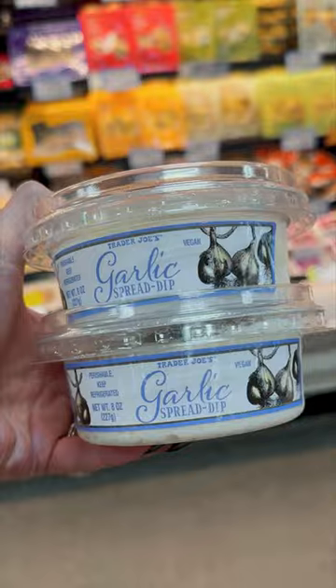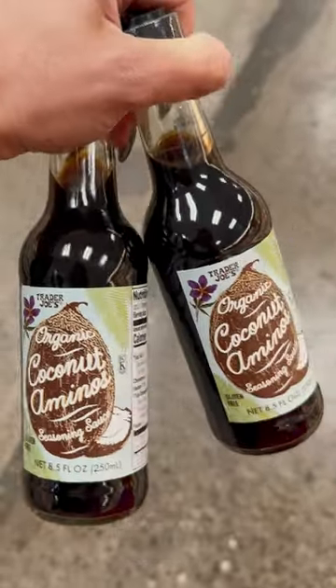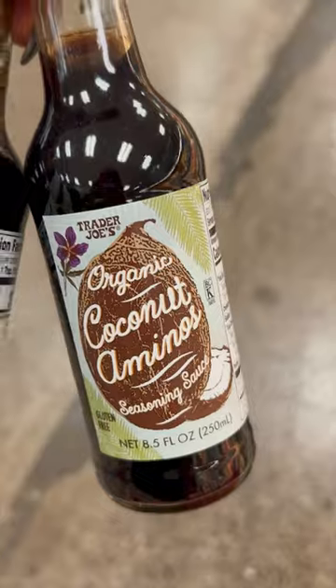Number 13, I can't live without the garlic spread. Put it on meat, veggies, and eat it straight from the container. I love the coconut aminos from Trader Joe's. It is cheapest here and the perfect gluten-free replacement to soy sauce.